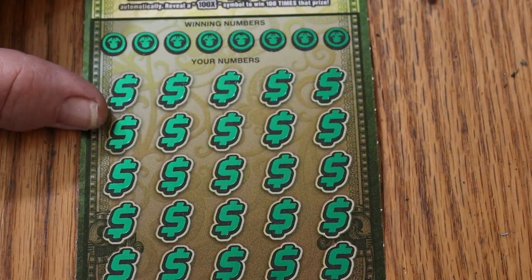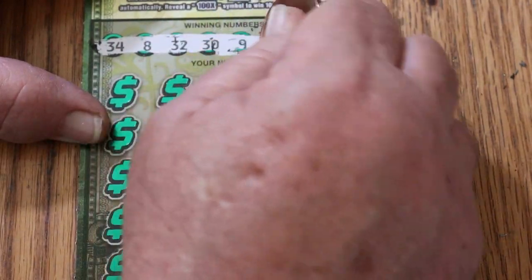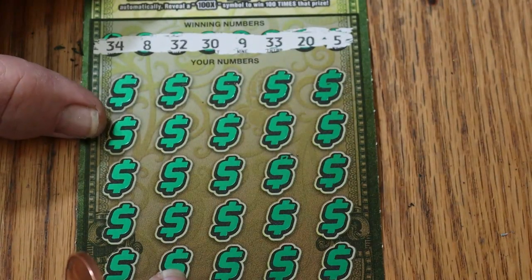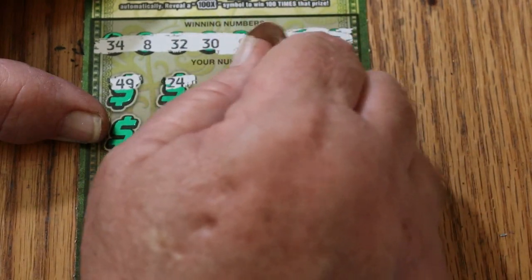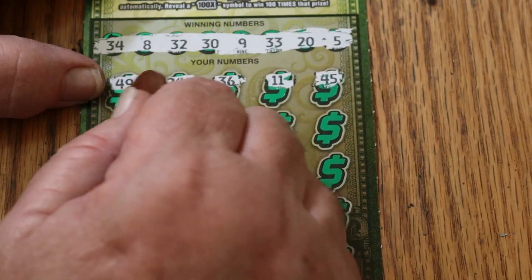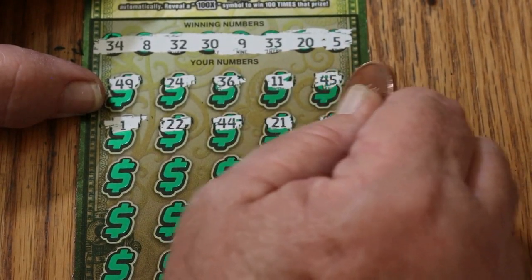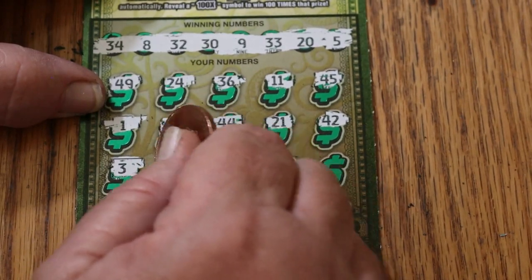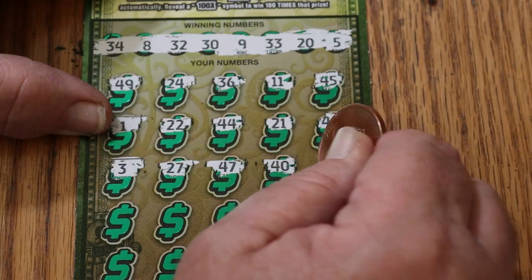Can we go back to back on this? Ticket 15 here. We're looking at 34, 8, 32, 30, 9, 33, 20, and 5. Here we go — 49, 24, 36, 11, 45, number 1, 22, 44, 21, 42. Nothing in the 40s. Number 3, 27, 47, 40 — a dollar bill, and we got a back-to-back!